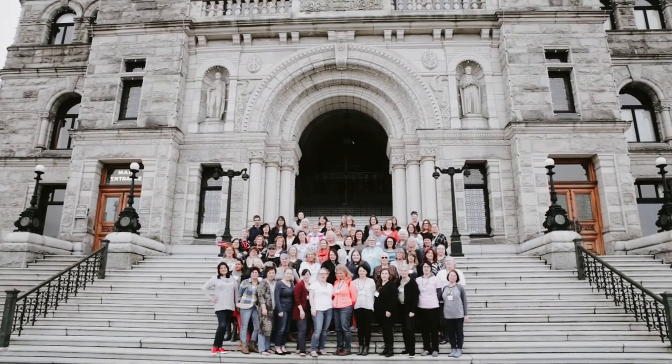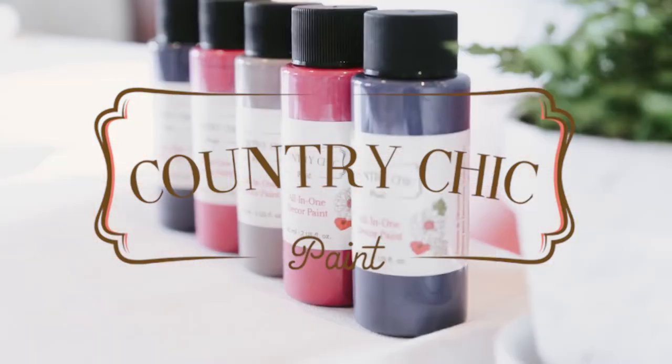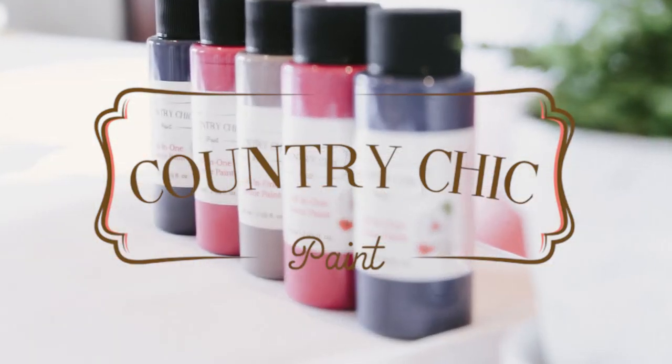We love Country Chic Paint! I love this company. I love what they stand for. We don't use anything else other than Country Chic Paint.